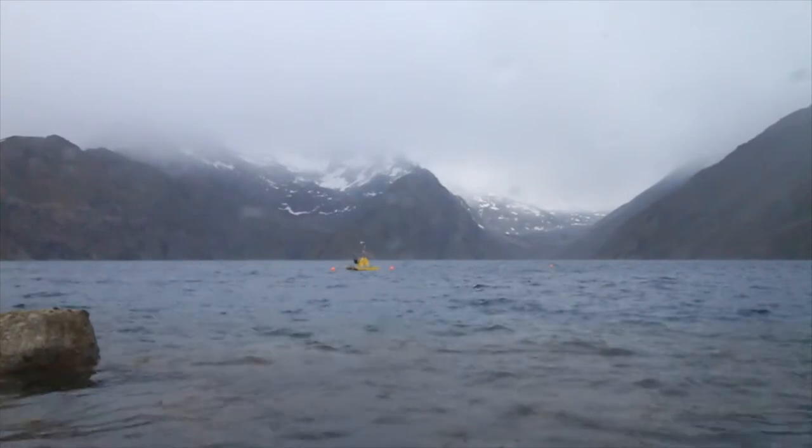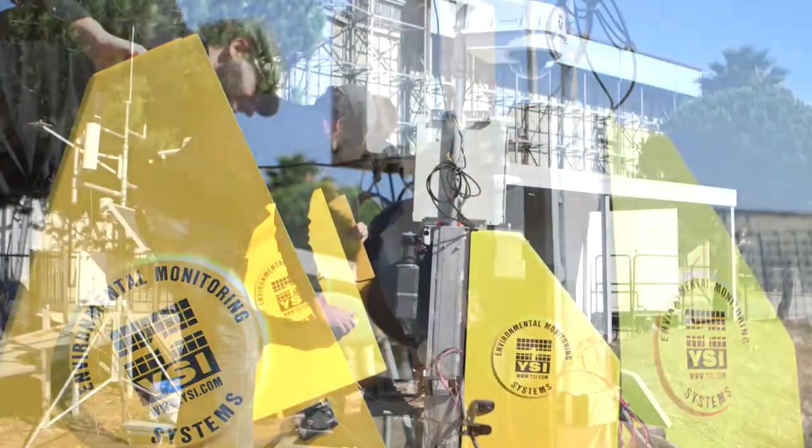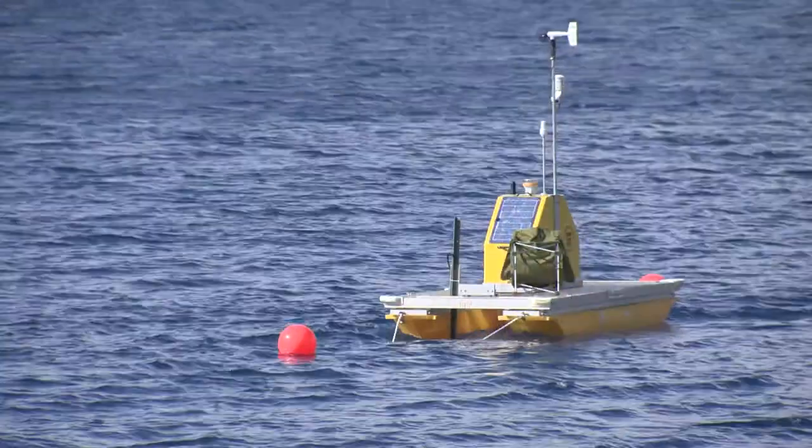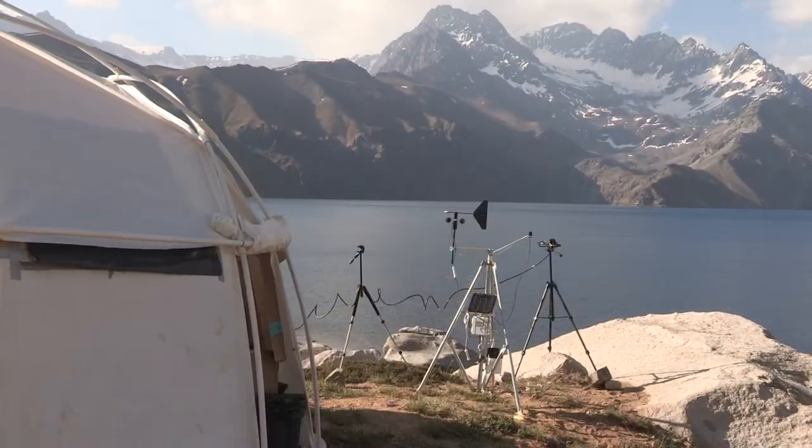In year two, the Lakelander is going to look different from what it looked in year one. The Lakelander gets the data from the lake and then sends the data to the shore station.